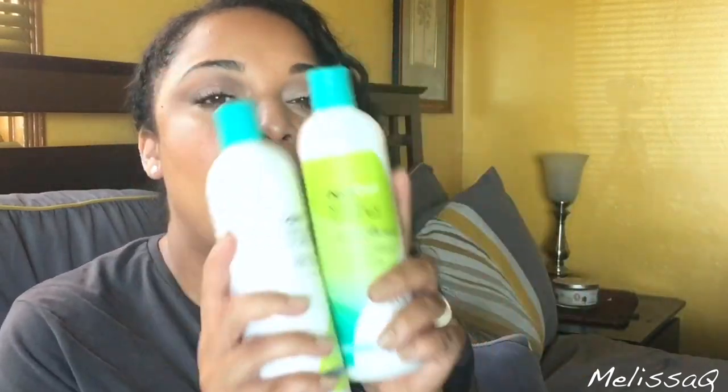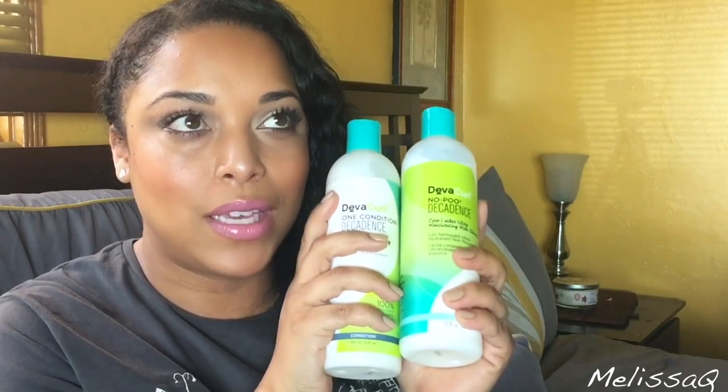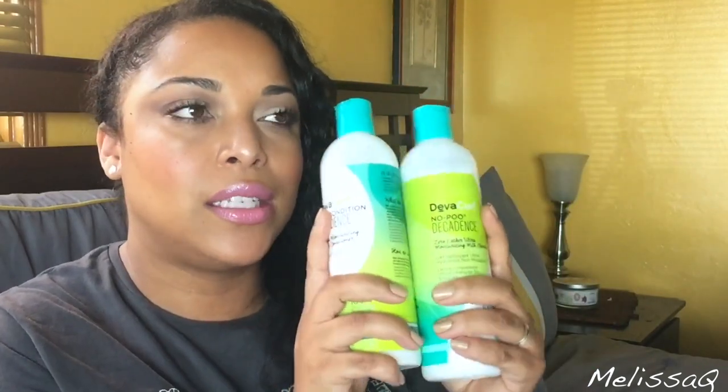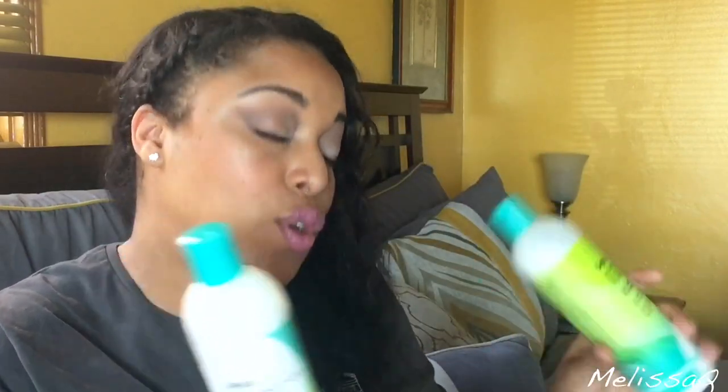They know that I love the Decadence line, so it felt like Christmas getting these two. This is the DevaCurl No-Poo Decadence and the One Condition — this is my all-time favorite. I love these two. I did unbox these on Snapchat during the Ipsy takeover, but I wanted to show you guys. I do have a review on these and will link it. They also recommended some products specialized for my hair.